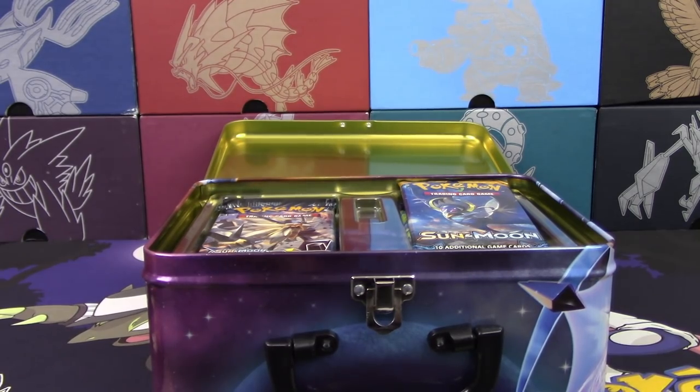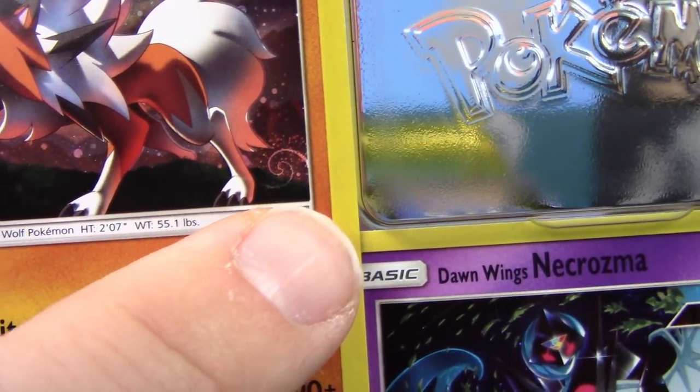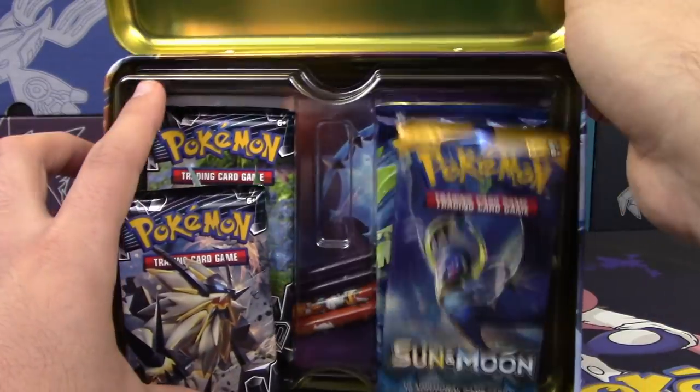There's a really nice swirl on the Lycanroc card — look at that swirl, it's a perfect swirl. I know someone who would appreciate that — Mega Evolution Guru.